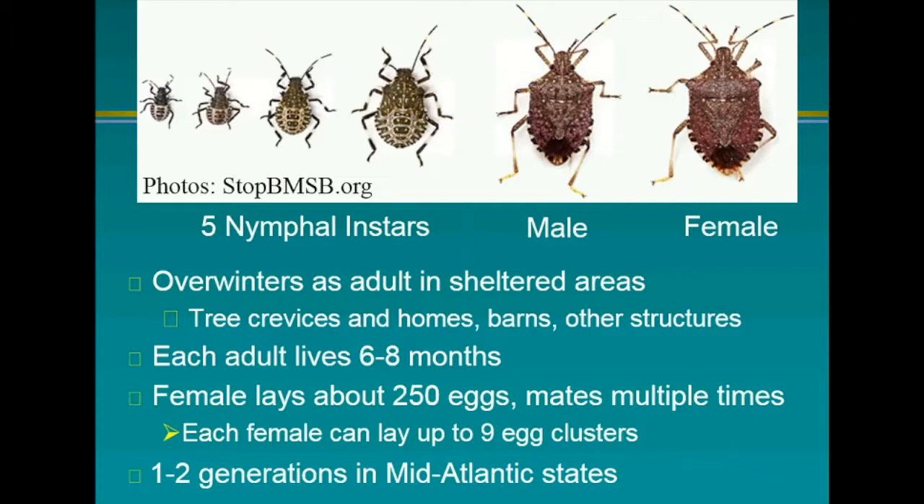The generation that hatches last is the one that overwinters. The female lays about 250 eggs in total and mates multiple times — that's our problem with so many of them. Each female can lay up to nine egg clusters. There are one to two generations in the mid-Atlantic states. My task was to determine how many generations occur here in California.